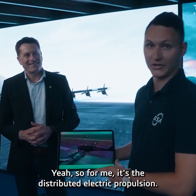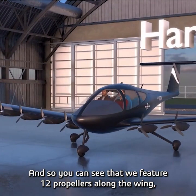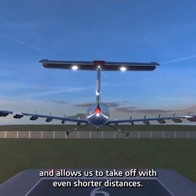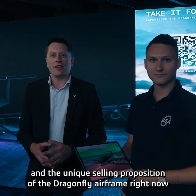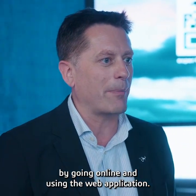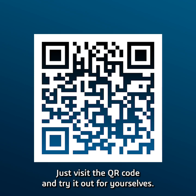For me, it's the distributed electric propulsion. You can see that we feature 12 propellers along the wing, which allows us to blow the air faster over the wing and allows us to take off with even shorter distances. You can go and try out all of the highlights and unique selling propositions of the Dragonfly airframe right now by going online and using the web application. Just visit the QR code and try it out for yourselves. Have fun.